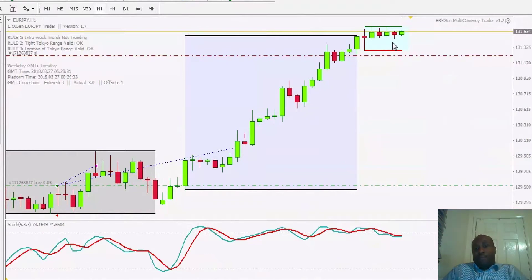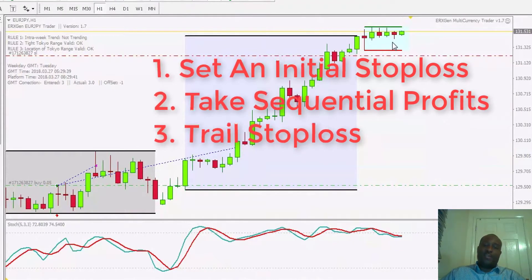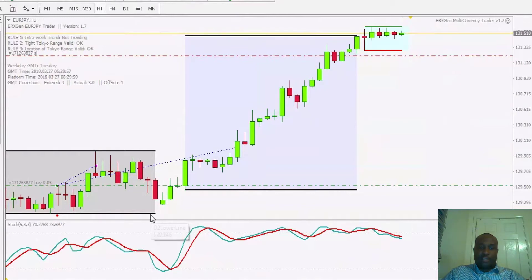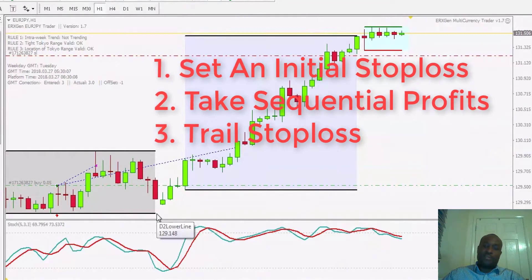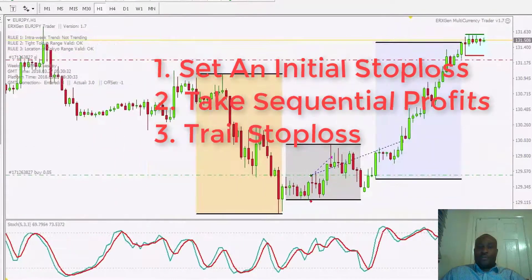That's how I manage most of my trades. First, set an initial stop-loss at a place where price is unlikely to hit — in this case a level of support. Then take 50% of the trade off the table at 25 pips in profit, take a further 25% at 50 pips in profit. At that same time, move the stop-loss in by about 25 pips. From that point on, just keep trailing the stop-loss until you get taken out of the trade.